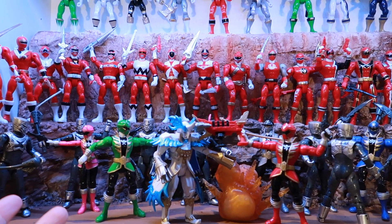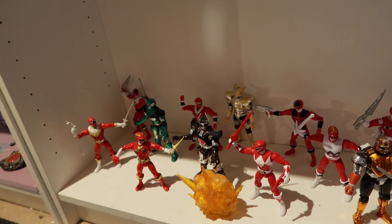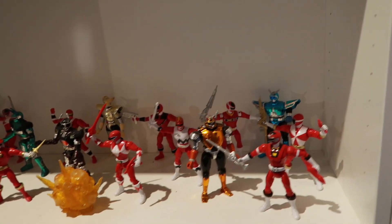Part of what I do when I display the figures is I try to always keep the rangers in the order that they typically stand — their formations, the color. Like in Super Megaforce, it was pink, green, red, blue, yellow. I try to always do that with the rangers. Over here is my little Forever Red display.